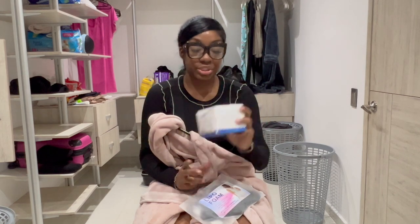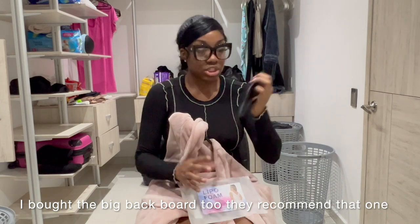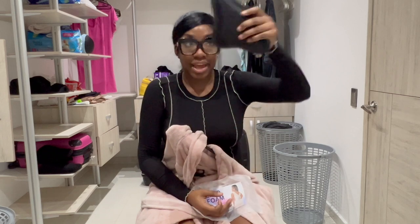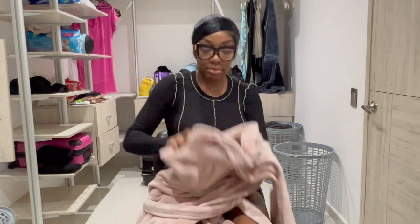I brought extra facial towels because I don't like mixing the bloody body stuff with my face stuff — my face is sensitive. I just got these on Amazon: use one, clean your face, done. Also the lipo foam for your back — you can buy things here but Amazon is cheaper. You just put it on your back and it gives you a nice arch, helps define the area, and keeps it compressed since they will lipo your back.